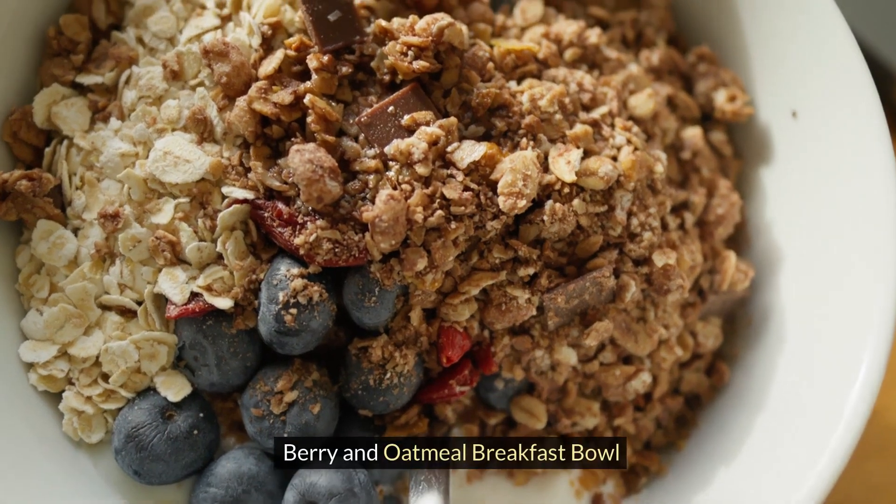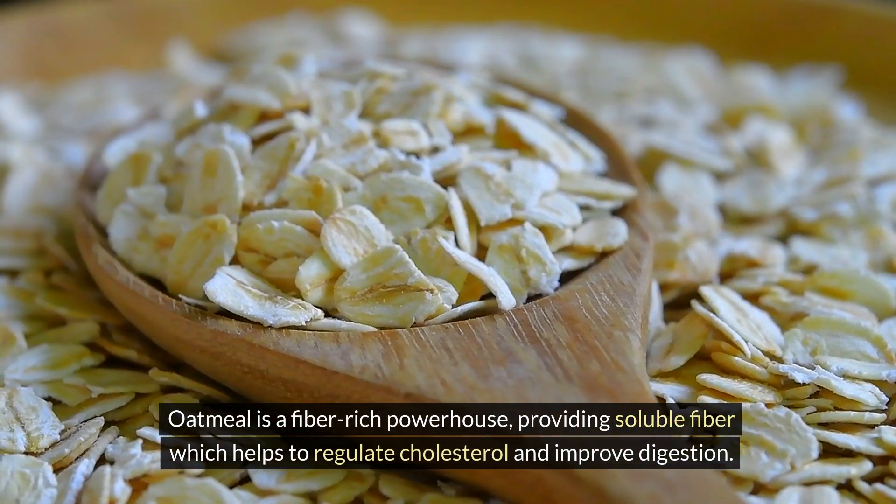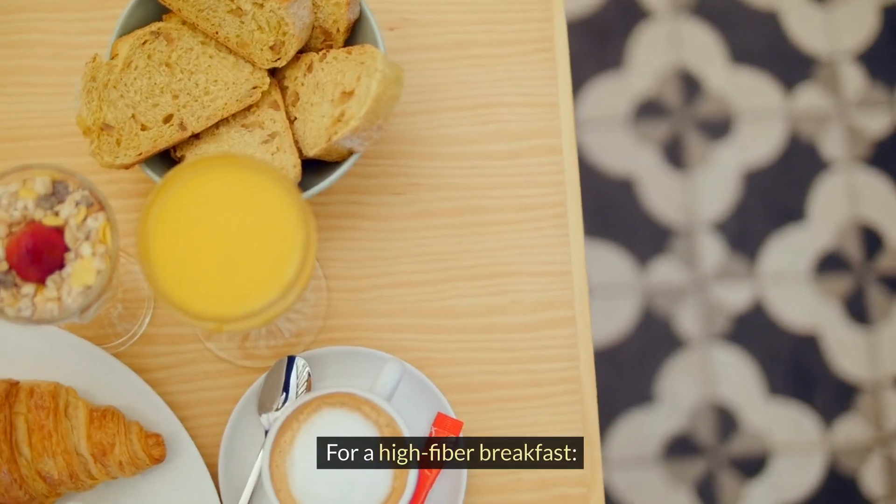Berry and oatmeal breakfast bowl. Oatmeal is a fiber-rich powerhouse, providing soluble fiber which helps to regulate cholesterol and improve digestion. For a high-fiber breakfast, here are the ingredients and preparation steps.